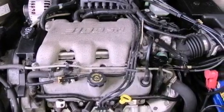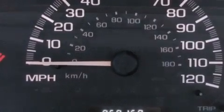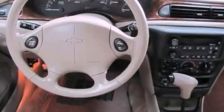Its top features include speed-sensitive volume controls and aluminum wheels. The following features are also included: a power driver's seat, air conditioning, cruise control, and a CD player.